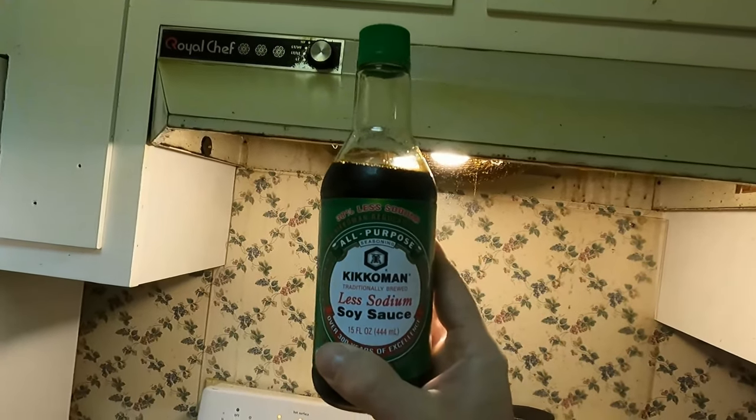Something else I use daily is soy sauce, and I always get the low-sodium version. It's not quite as flavorful but this stuff has a lot of sodium, so I try to cut back a little. The ingredients are: water, soybeans, wheat, salt, lactic acid, and sodium benzoate — less than one tenth of one percent as a preservative. It's 10 calories per tablespoon.